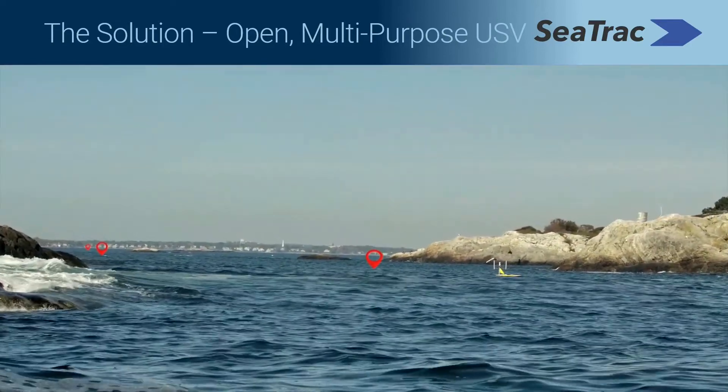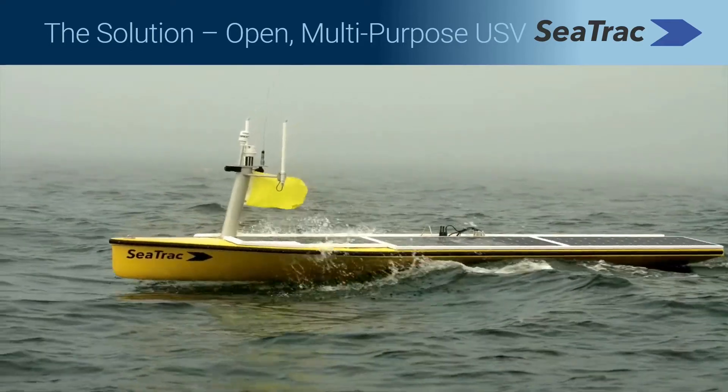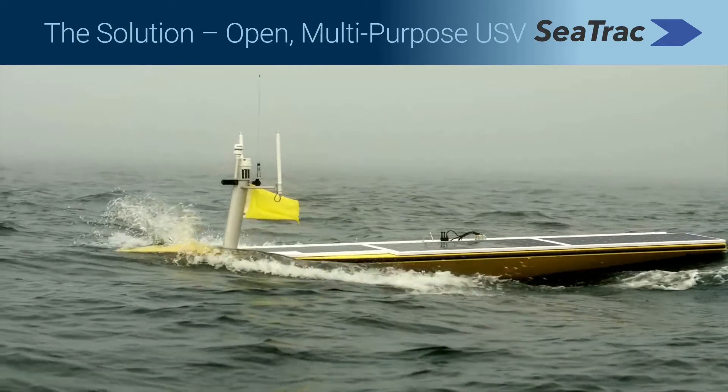Now, with the SP48, months-long trips in hazardous seas are no longer cost-prohibitive or a threat to human life.